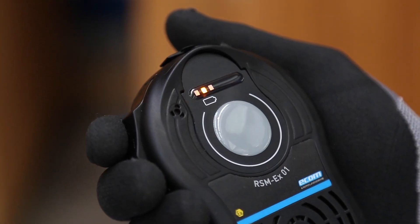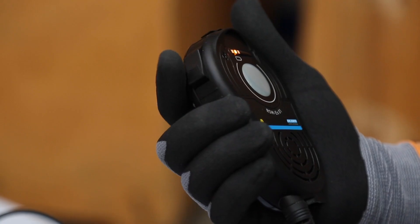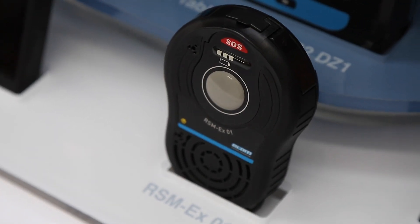It offers extremely long operating times at high speech volume up to 78 hours. It is easy to operate even with gloves, and it is lone worker ready with an optional SOS button.